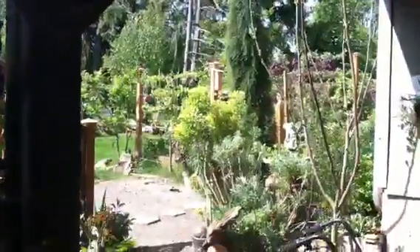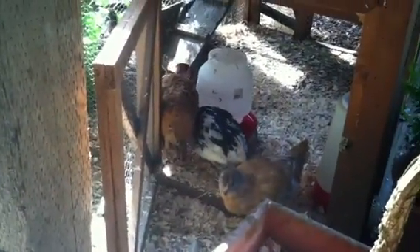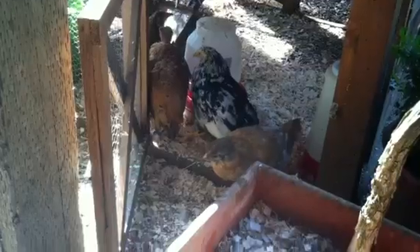Hey everyone, Mossy Ranch Backyard Farm here outside of Portland, Oregon. Just wanted to give you a little update on my new chicks. It's been just about three months since we got our new chicks. We kept them in a brooder indoors for the first two months under a heat lamp, and then we moved them here to our main coop.